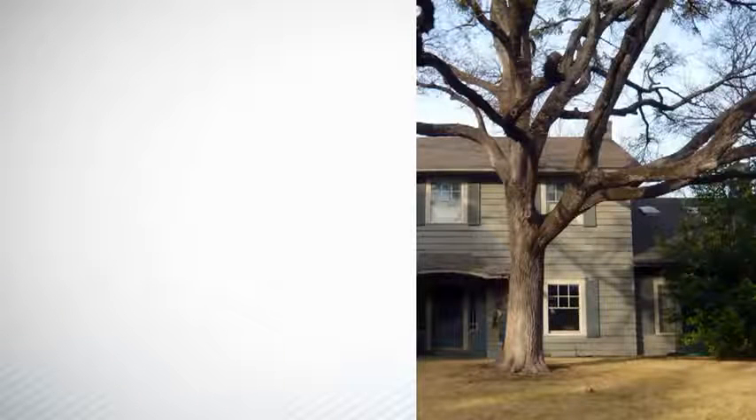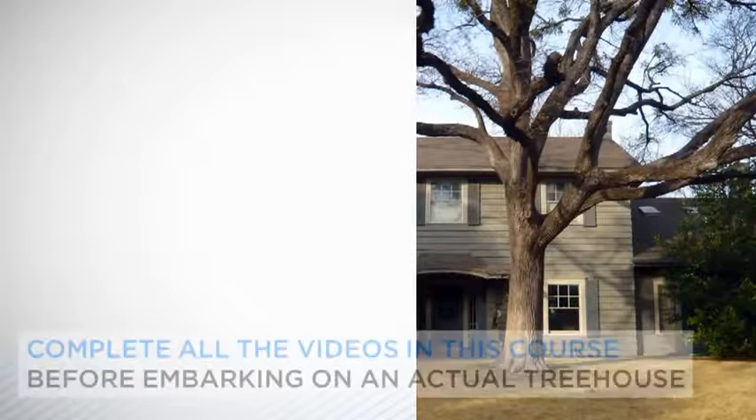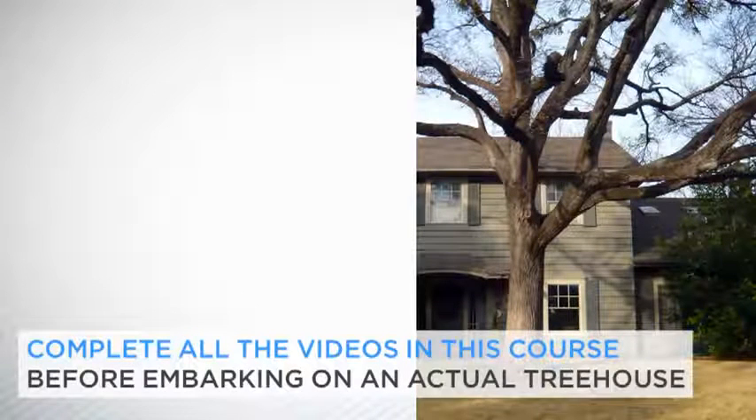You may have a particular tree or trees in mind already, but I suggest that you complete all of the videos in this course before embarking on an actual treehouse, as you will be more familiar with most of the issues that you are likely to encounter by then.